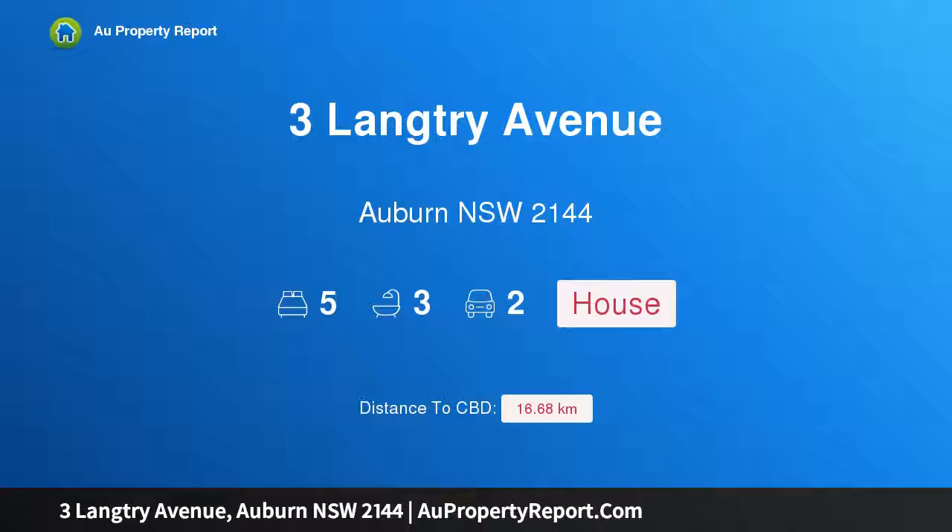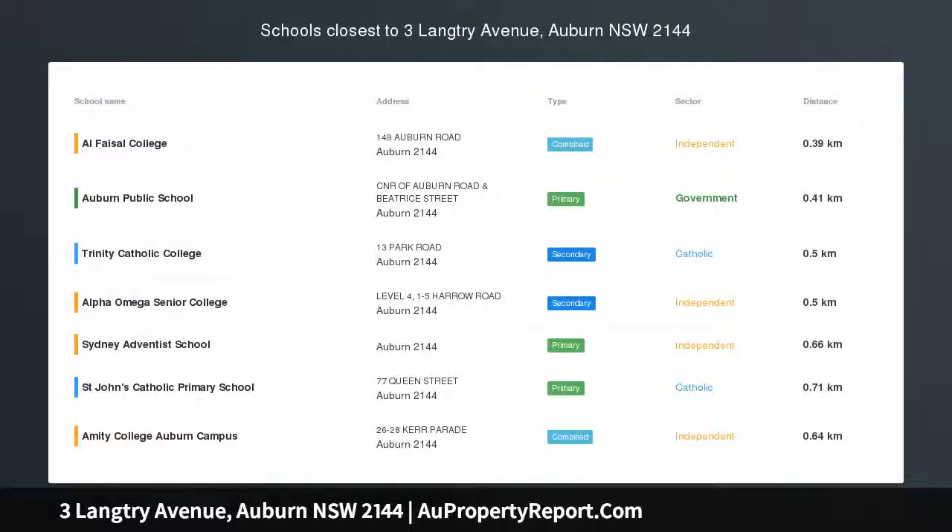Hi, I am glad to introduce property 3 Langtry Avenue, Auburn New South Wales, 2144. Stop the press — it's here, under instructions to sell.